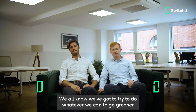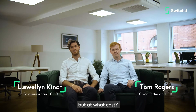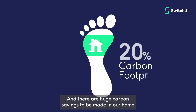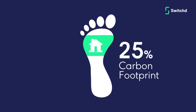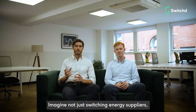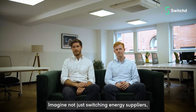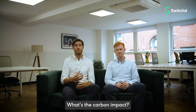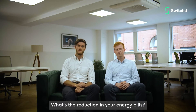We all know we've got to do whatever we can to go greener, but at what cost? Our homes count for 25% of our carbon footprint, and there are huge carbon savings we can make at home. But working out what to do can actually be incredibly frustrating. Imagine not just switching energy supply, but trying to work out whether you should get solar panels, a heat pump, a battery or insulation. What's that upfront cost? What's the carbon impact? And what's the reduction in your energy bills going to be?